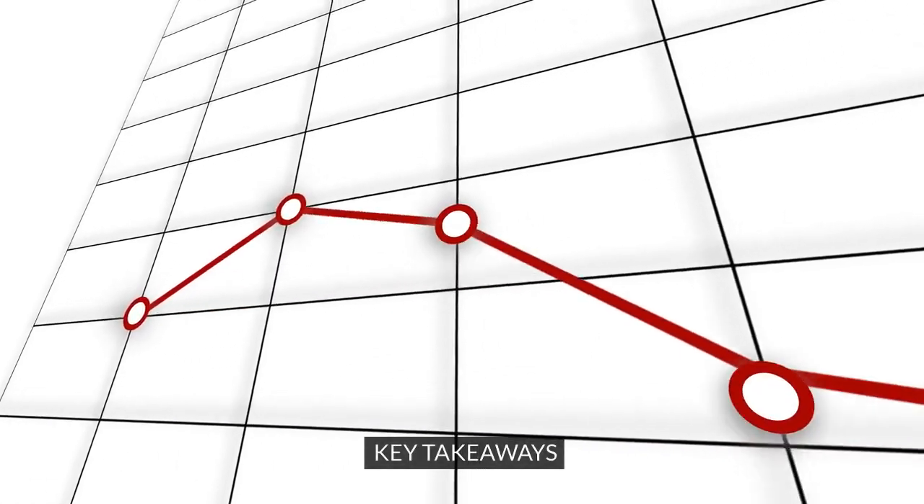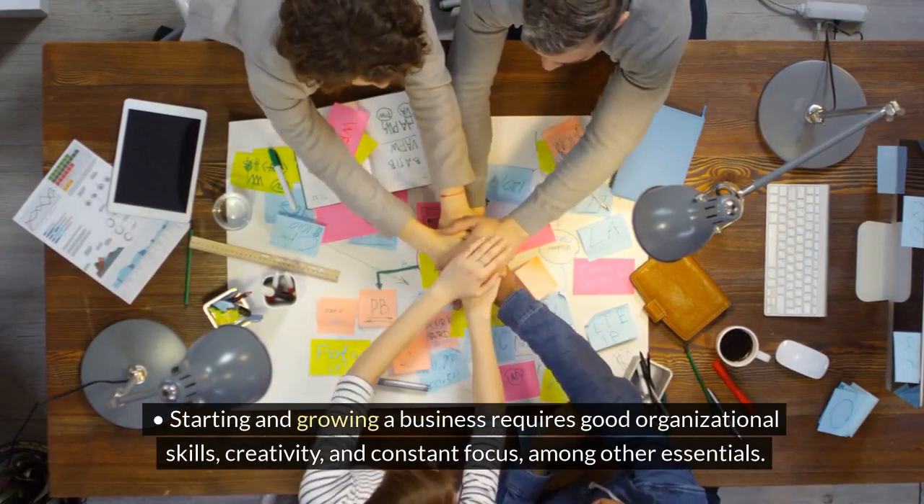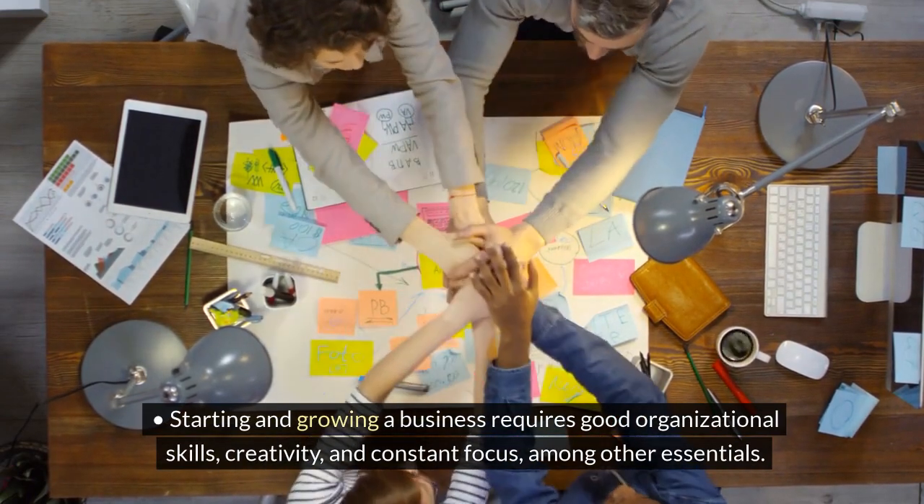Key takeaways. Starting and growing a business requires good organizational skills, creativity, and constant focus, among other essentials.